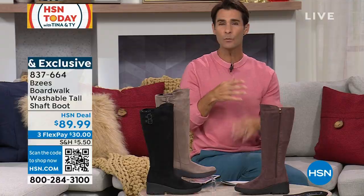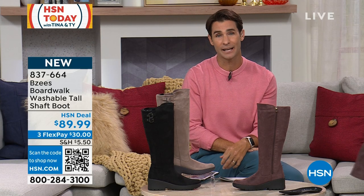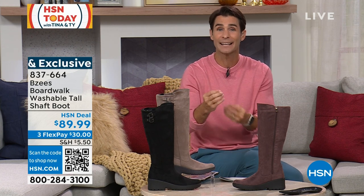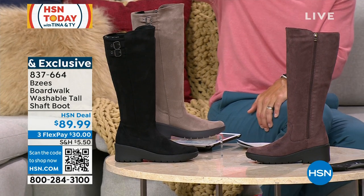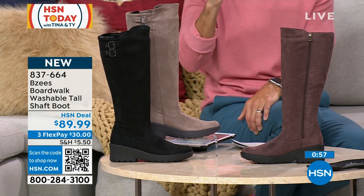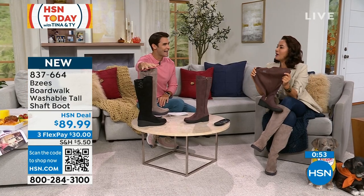Your sizes: half and whole sizes, medium and wide width. We also do free exchanges here at HSN. Maybe you get a size home and think the next half size up would be better — we cover the shipping and handling on that exchange to make sure you get exactly the right fit. We'd even do that for color — if you got chicory brown home and decide you want a more neutral, we cover that exchange shipping too.